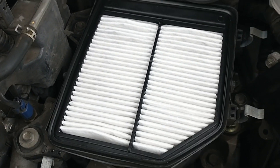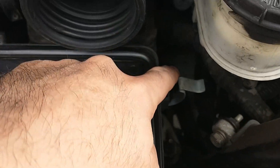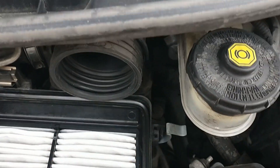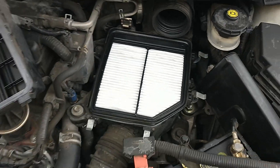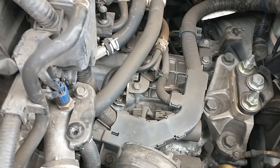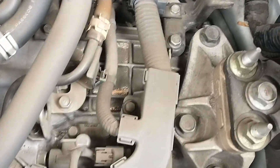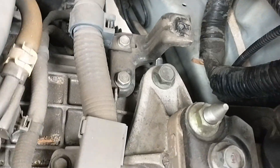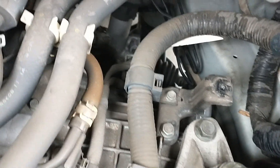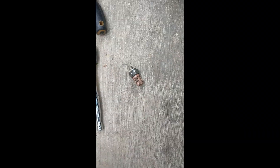So I need to remove this one — there's one here and one over there. This is removed now. Somewhere in there I have to remove this one. Success — the old part is out.